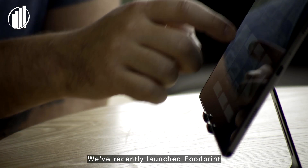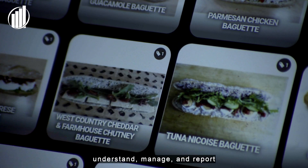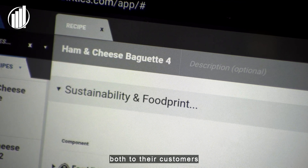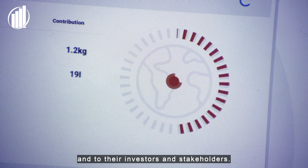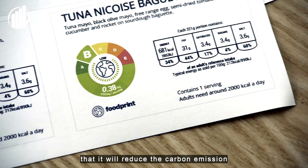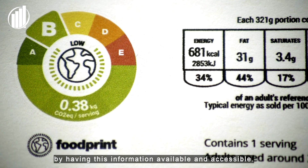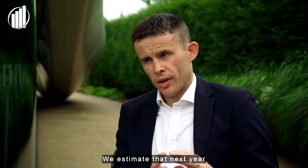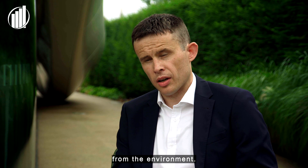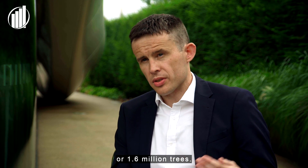We've recently launched Foodprint, which is a software tool that will help food businesses understand, manage and report on the carbon impact that they have, both to their customers and to their investors and stakeholders. The research that we've done suggests that it will reduce the carbon emission of any particular recipe or sandwich by about 13% by having this information available and accessible. We estimate that next year it will take out about 27 million kilograms of CO2 from the environment, which is the equivalent to about 21,000 cars or 1.6 million trees.